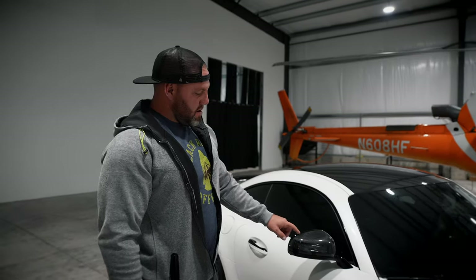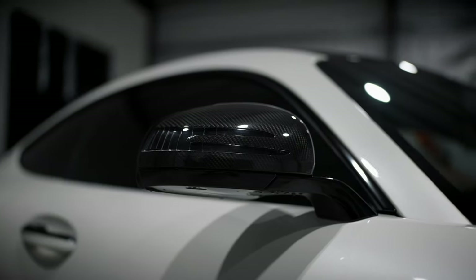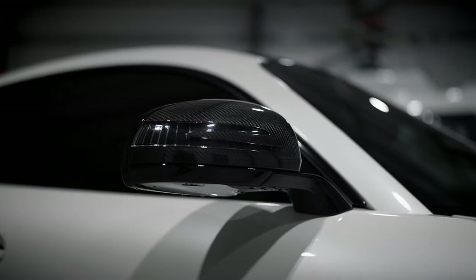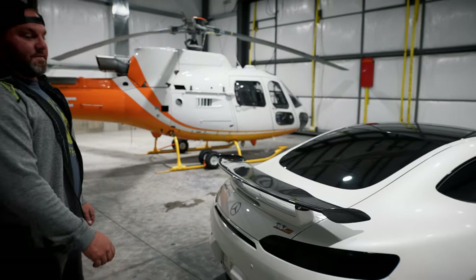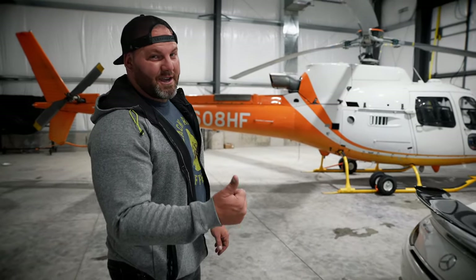The cool thing about the GTR is you have carbon fiber all throughout the entire car — both on the hood, the mirrors, the actual spoiler. And if you come all the way around here, this is the most beautiful part. Look at this — there's the badge that tells you it's real: the GTR. I'm really excited to not only hear it, but I'm excited to see if I fit in it. Let's get in and see.